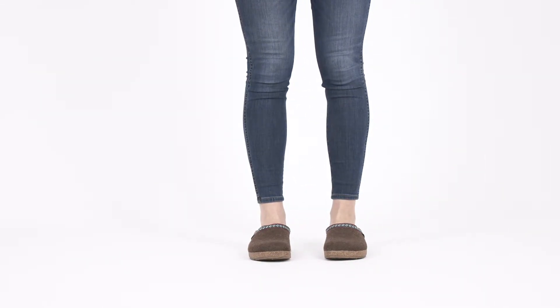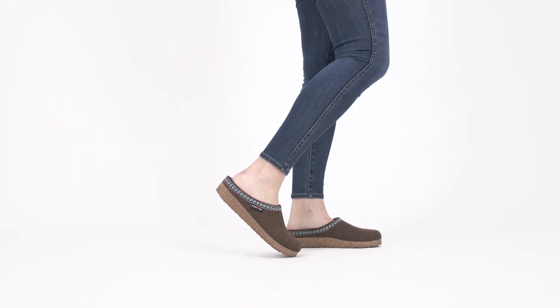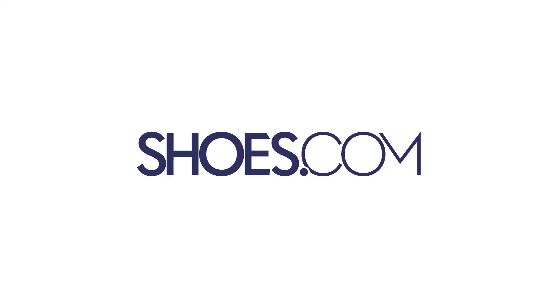This is a unisex style and features European sizes. Please reference the size chart to find your perfect fit. The Halflinger GZ Classic Grizzly — always at Shoes.com.